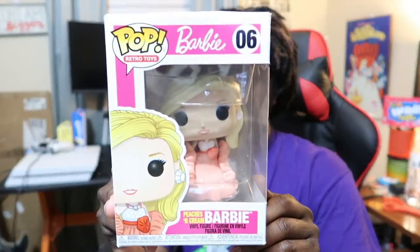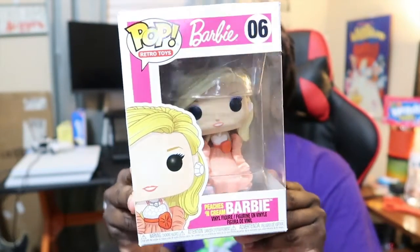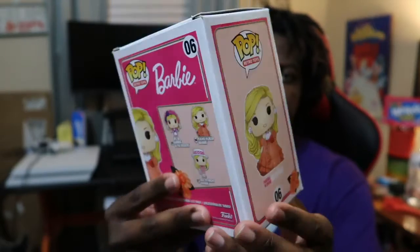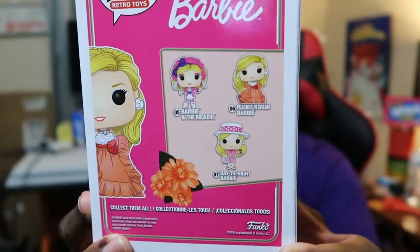Next is this Barbie Funko Pop right here. This is a Peaches and Cream version. Ain't that cool? Let me show you the side and the back. I just collect Funko Pops.